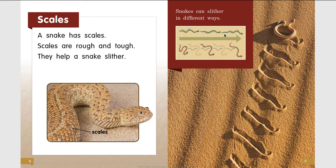Here, this shows a snake slithering back and forth but going straight forward. And here, this kind of snake — like a sidewinder snake — has to wiggle sideways in order to move forward.